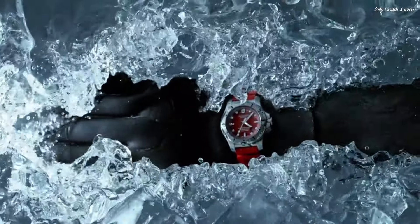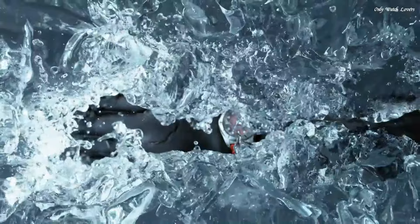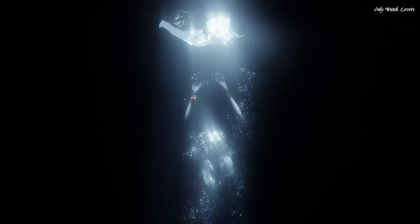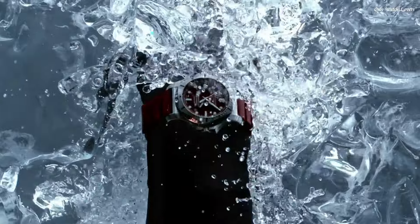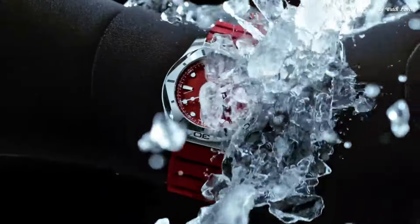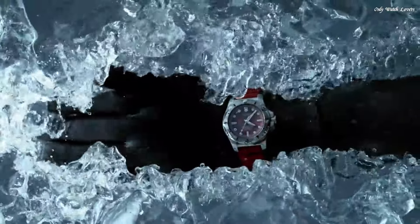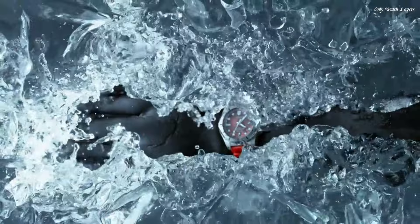Quartz movement. Scratch-resistant sapphire crystal. Screw-down crown. Solid case back. Round case shape. Case size 43mm. Case thickness 14mm. Band width 21mm. Band length 8 inches. Tang clasp. Water-resistant at 200 meters, 660 feet. Functions: date, hour, minute, second. Casual watch style, Swiss made.